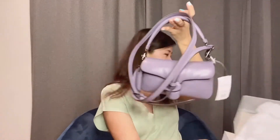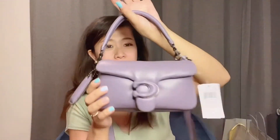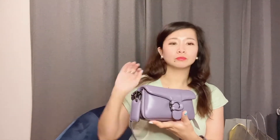Oh my goodness, wow! This is so pretty — look at this purple! Oh my goodness, I love the hardware, which is black. I think it would also look awesome with gold hardware, but this purple they paired with black hardware, which is pretty cool.